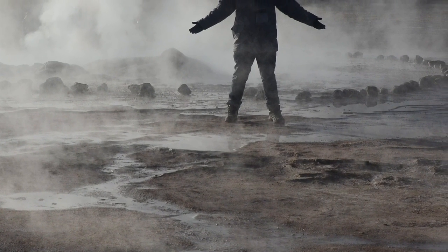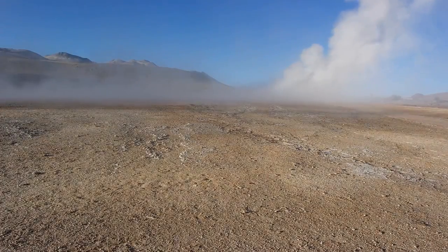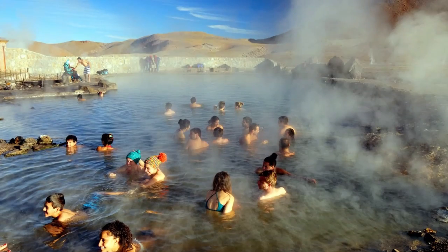I recommend bringing winter clothes, gloves, a hat, and a thick jacket. The temperatures will warm up during the day, so be sure to dress in layers. You can even bring a bathing suit if you want to go swimming in the hot springs.